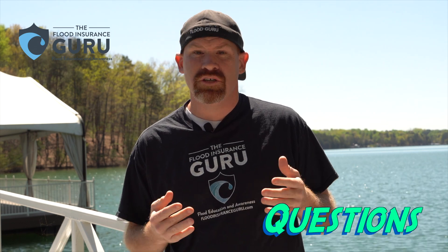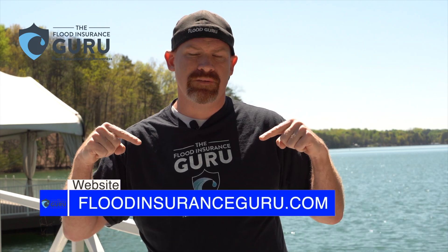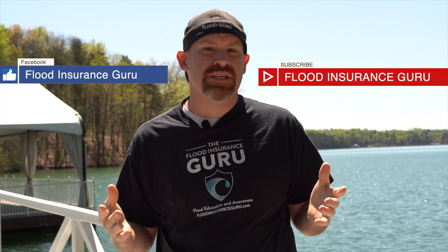So that is what flood zone B and C means. If you've got questions about your flood insurance with your lender and your escrow, make sure to click below, visit our website floodinsuranceguru.com, and check out our YouTube channel and our Facebook page where we do these daily flood education videos.